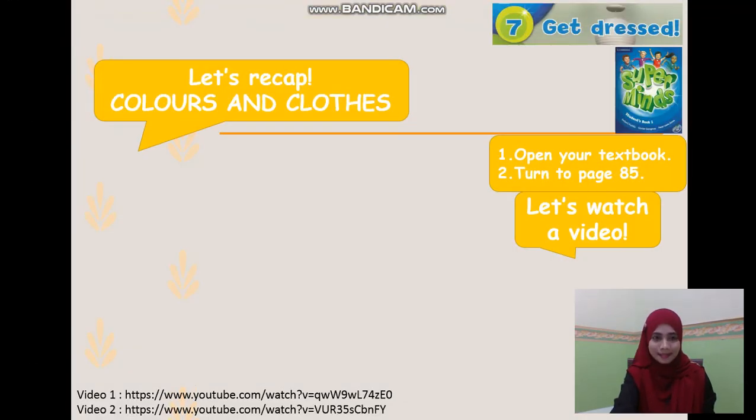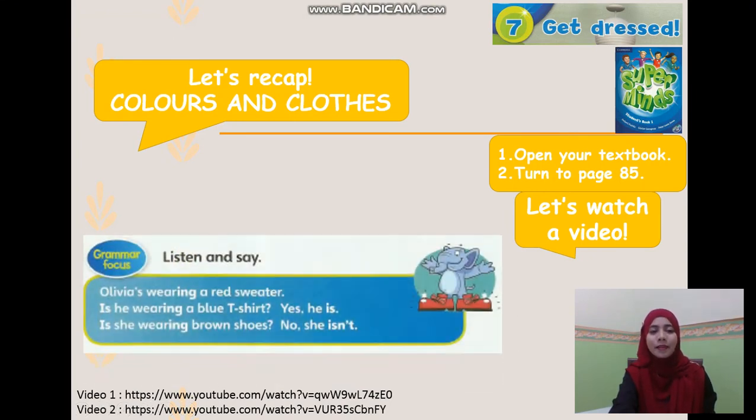So today's lesson is going to focus on those phrases: wearing, is he wearing, is she wearing. Let's look at your textbook page 85. Olivia's wearing a red sweater — she is wearing. Is he wearing a blue t-shirt? Yes, he is — means he is wearing a blue t-shirt. Is she wearing brown shoes? No, she isn't — means she isn't wearing brown shoes.